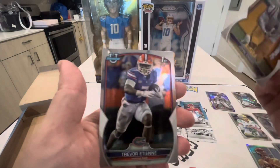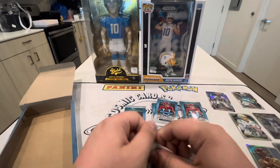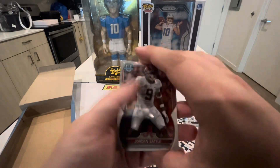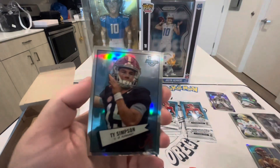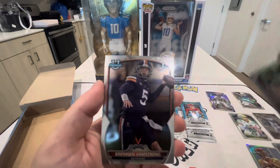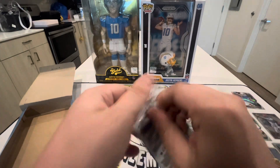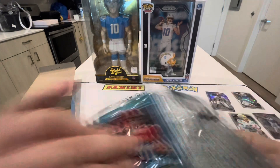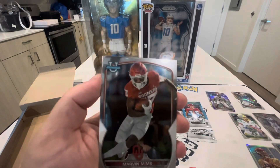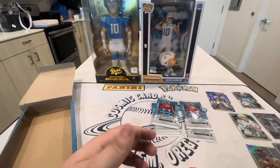We have Josh Emery and Trevor Etienne — I'm assuming that is Travis Etienne's brother. We have Jordan Battle, another TJ Simpson from Alabama, Ben Yurkisek, and Brennan Armstrong. Man, this is a lot of packs — I feel like I haven't ripped this long in a while. We have Jamar Gibbs; he's gonna be really good — I think he went to the Lions. Marvin Mims, Logan Diggs, and Chez Mellusi.